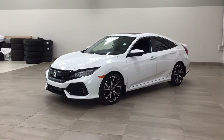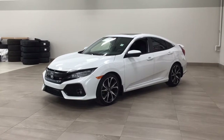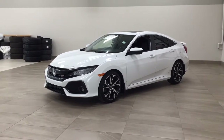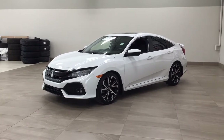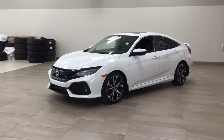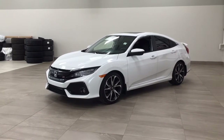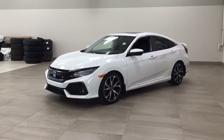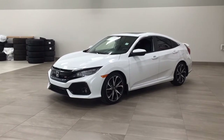Hello folks, welcome to Sherwood Park Toyota, located at 31 Automall Road in Sherwood Park, Alberta, Canada. Today I'm going to be showing you this 2019 Honda Civic Si. One of the most standout features on this Si is its power moonroof. You also have heated front seats and a backup camera. Let's get started.